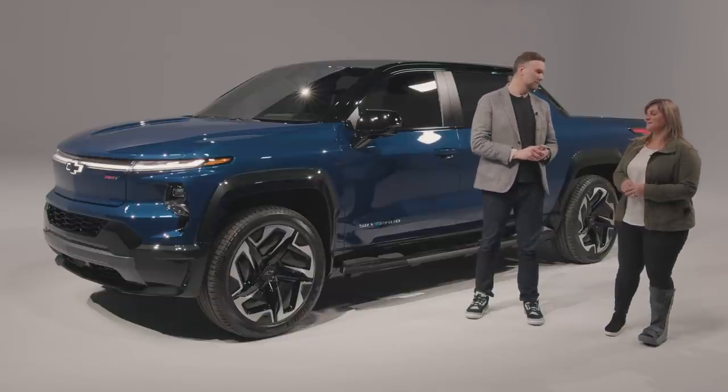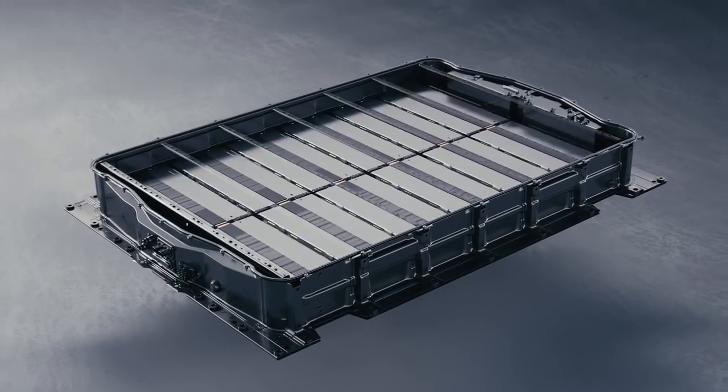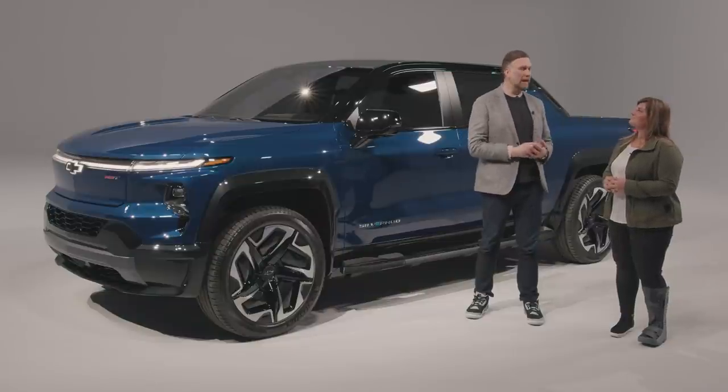The Silverado EV is built on the Ultium platform, which has a 24-module battery that offers up to 400 miles of range on a full charge. The charging rate is also something that Chevy is pretty proud of.